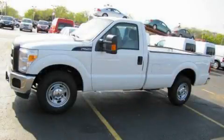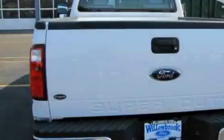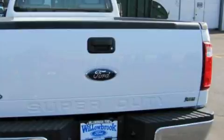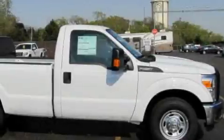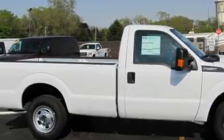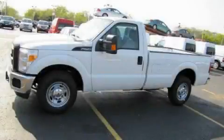This is a brand new 2011 Ford F-250. It has the power to move what you need and the look too. It has an 8 cylinder engine and an automatic transmission. And it's easy to see why this vehicle is an excellent choice. We invite you to contact us today to learn more about this vehicle.